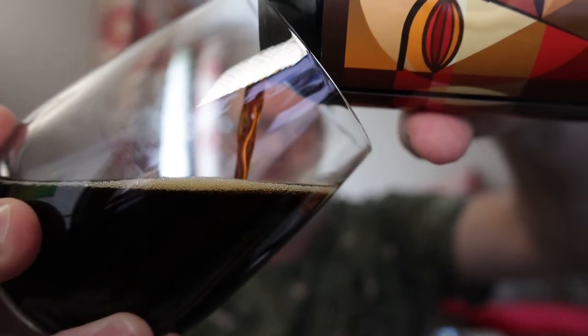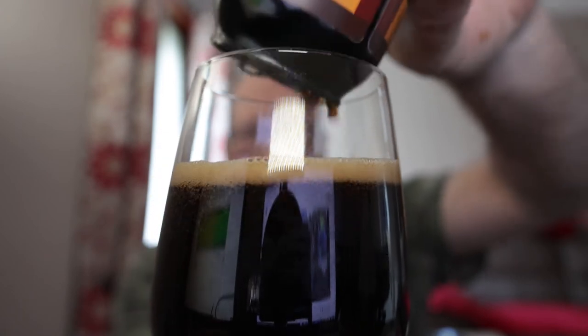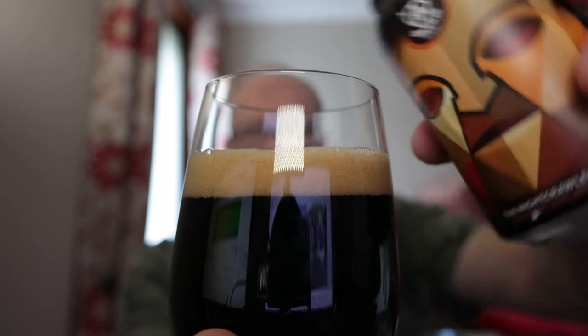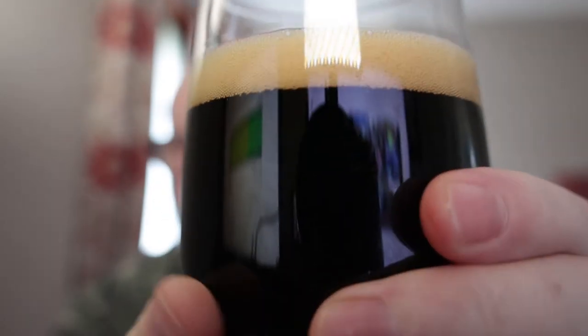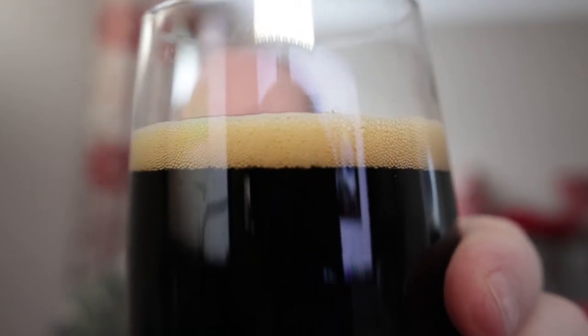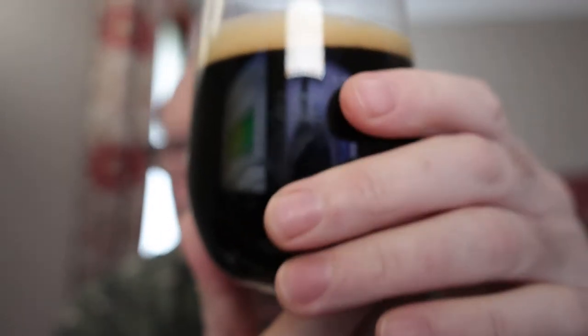Nice dark chocolate brown colour coming out of the can with the light behind it. When it's all in the glass that volume is nice and black with a browny head. So it's looking pretty good — it settled up well so I'm looking forward to this. This is my kind of style.